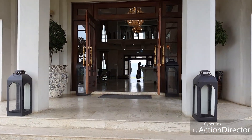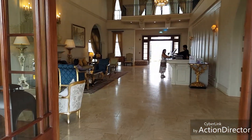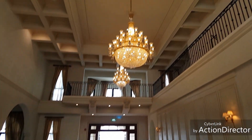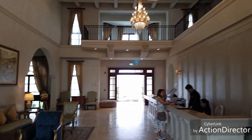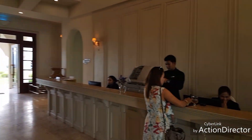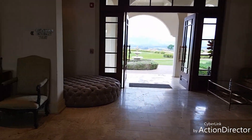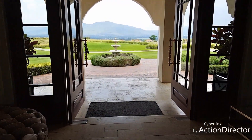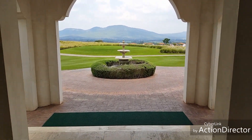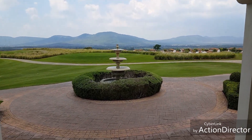Here we are at the lobby of the Ozone Hotel. This looks perfectly pleasant — some nice chandeliers up here, a beautiful little lobby area. Take a look out back: a little waterfall here and a nice view of the mountain.